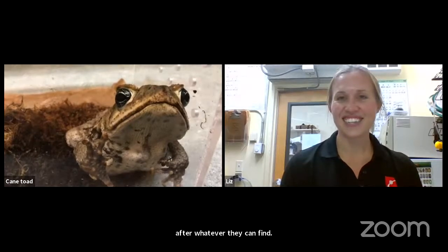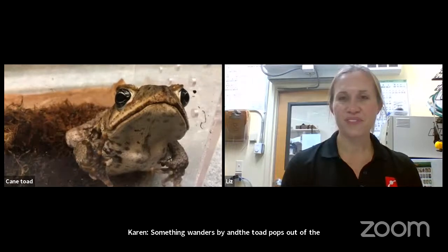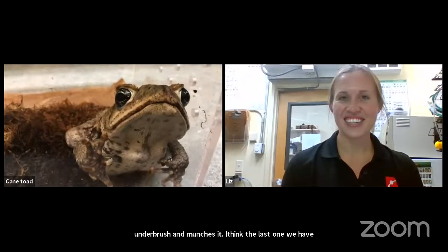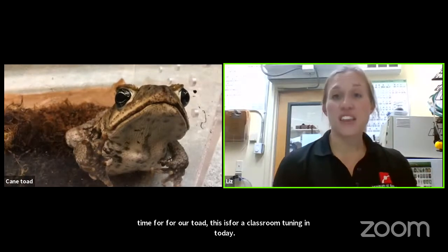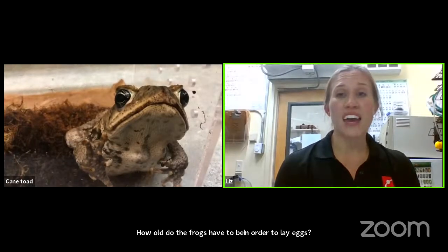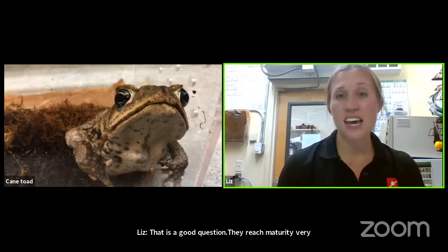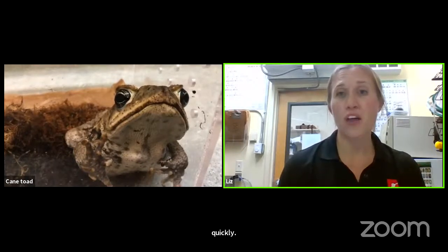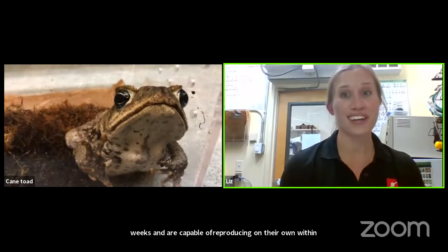From a grade two classroom: how old do frogs have to be in order to lay their eggs? They reach maturity very quickly. They develop from a tadpole to adult within just a couple of weeks and are capable of reproducing on their own within a few more months. They do get pretty big and are capable of reproducing pretty quickly.